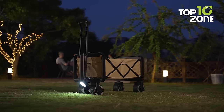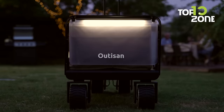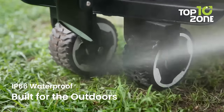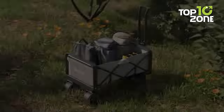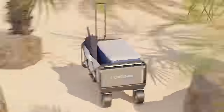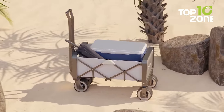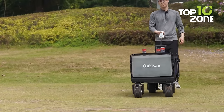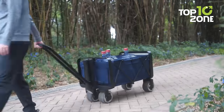When it starts to get dark outside, E-Wagon's front and back LED lights will illuminate your path, ensuring you reach your destination with total peace of mind. With an IP66 waterproof rating, this utility wagon can withstand even the most unexpected downpours. And if things get a little messy, you can easily clean the entire unit with a water hose.